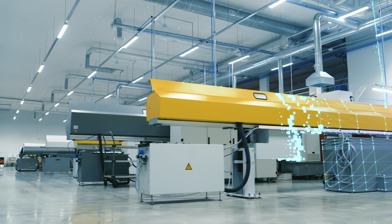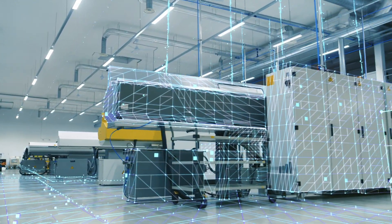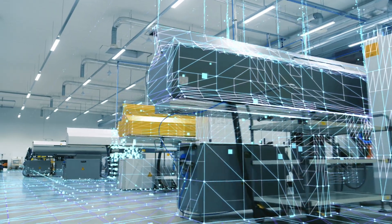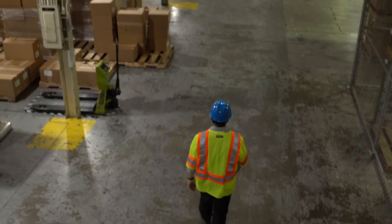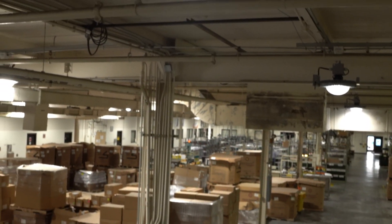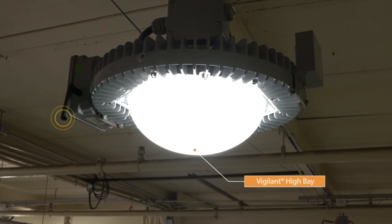IntelliLED controls can function as a standalone system or seamlessly integrate with your existing industrial automation platforms to consolidate control systems and simplify maintenance procedures from the same PLC. Our high-performance, low-maintenance, vigilant high bay fixtures have a 10-year warranty and can communicate wirelessly with all components of the IntelliLED system.